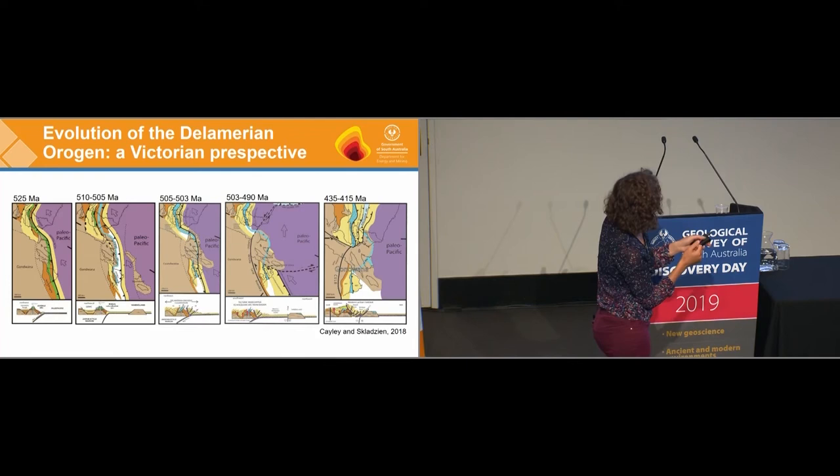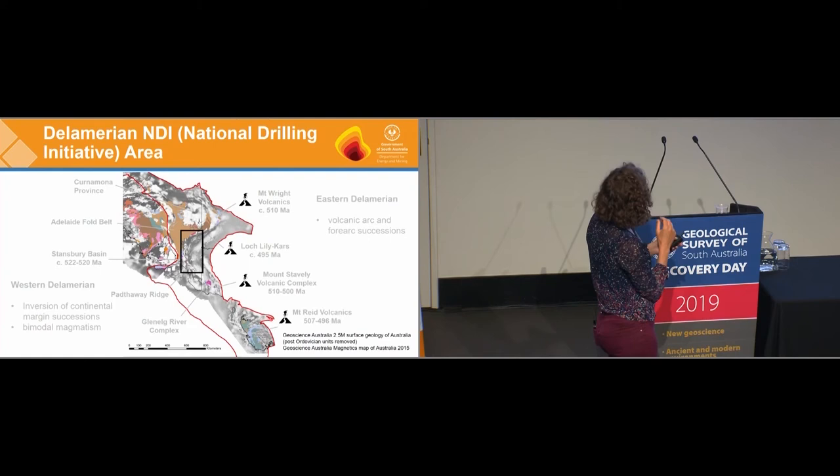That's the Delamerian Orogeny, but in Victoria the action continues down to 435 to 415 Ma, when Vandiland ends up in its final position with the Bannambaran Orogeny. So we've got lots of ideas there that we can test in our program.